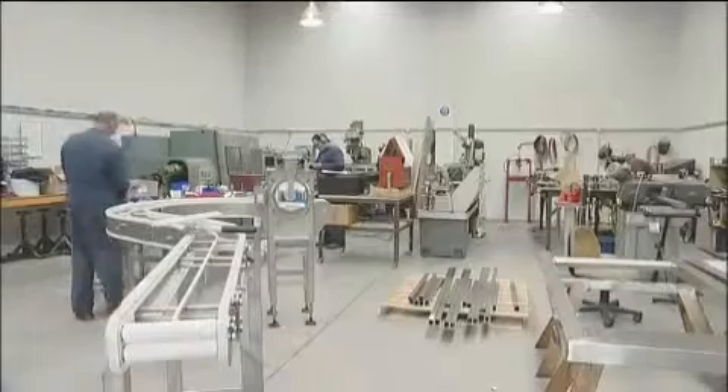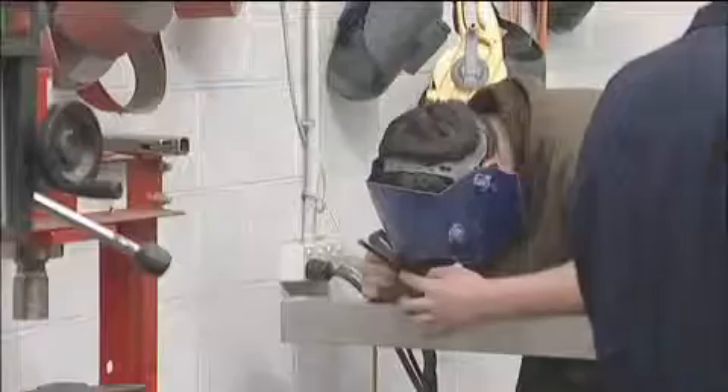Hi, I'm James and I've come along today to learn all about mechanical engineering and what the job itself entails. Mechanical engineering is all about the designing and building of mechanical devices to do the jobs people can't or don't want to do.